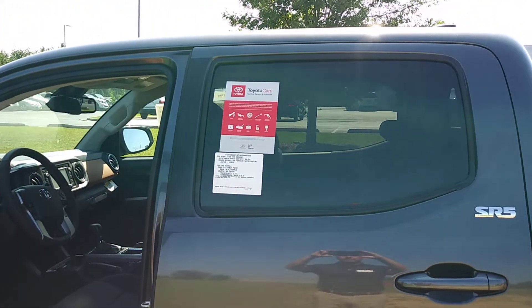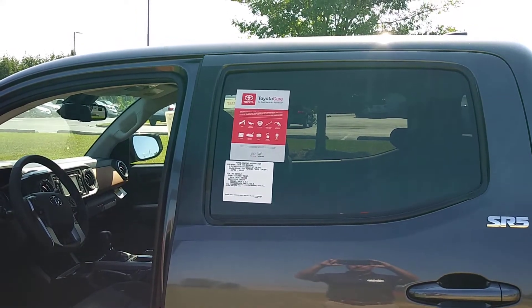The truck comes with two years of free maintenance through Toyota, and you can have that done at any Toyota dealership.